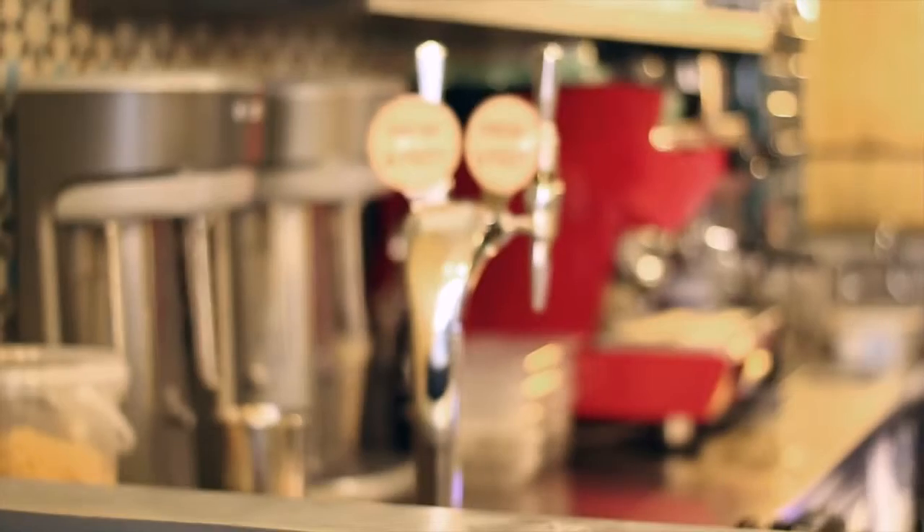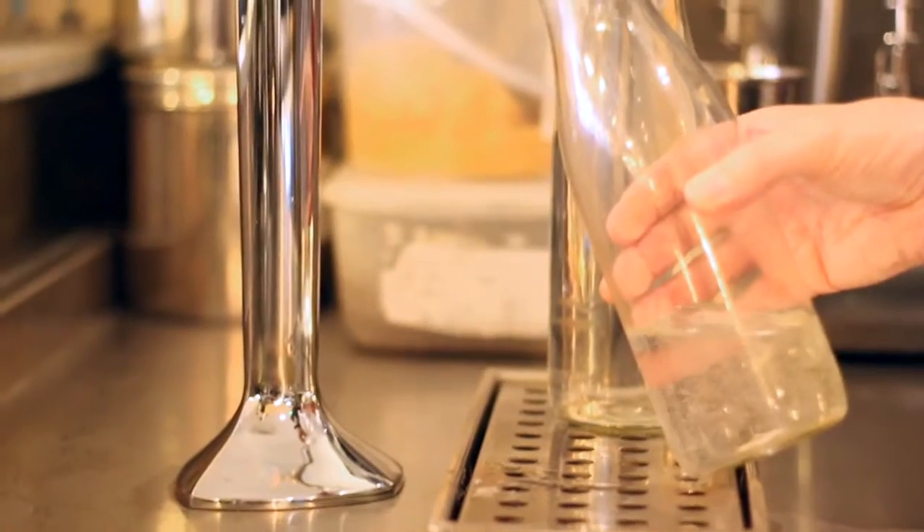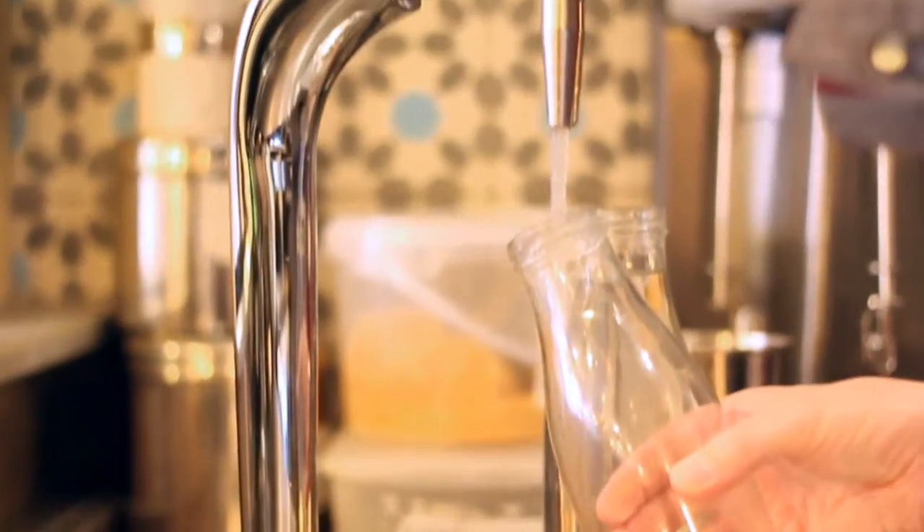The ODV unit we've got installed is an under-counter unit and it comes through two taps on top of the bar. One is still water and one is carbonated, and then we just fill them up from there and offer both still and sparkling.